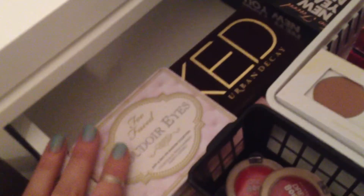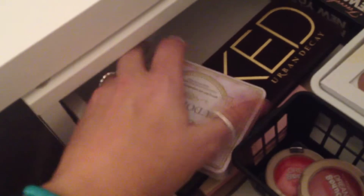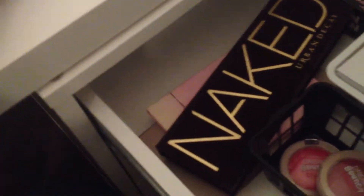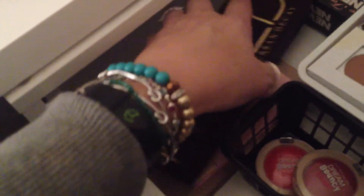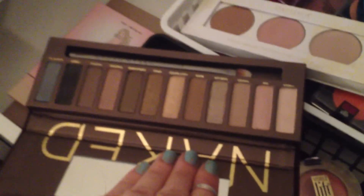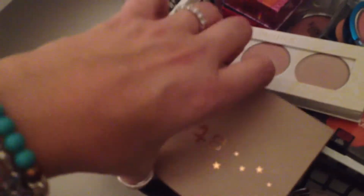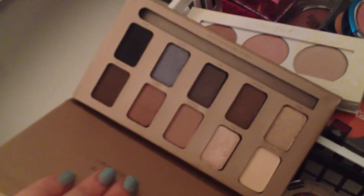These are my palettes that I use a lot. This is Boudoir Eyes by Too Faced. The Naked One palette - I know everybody has seen it a million times, but I just got it, so I'm like super excited to play with it. The Natural by Stila - so pretty. And In the Light palette by Stila. I really like Stila eyeshadows.